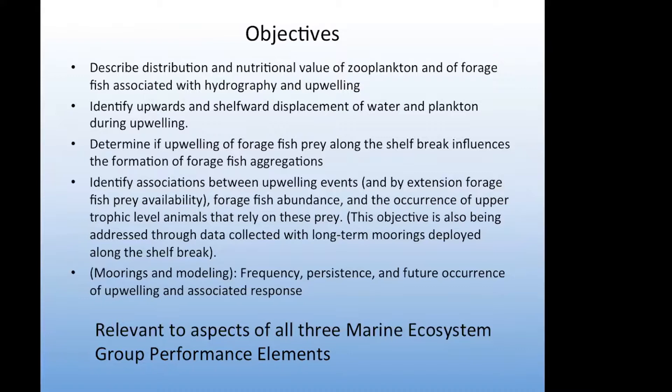We went out to explore whether this is what was going on — if this is why the belugas are found at the shelf break, if their prey is found in high concentrations, and what were the physical and biological mechanisms causing those concentrations. The specific objectives of our trip were to describe the distributions and nutritional value of both zooplankton and forage fish — primarily Arctic cod fed on by beluga whales — and the association of those two factors with hydrography and with upwelling.